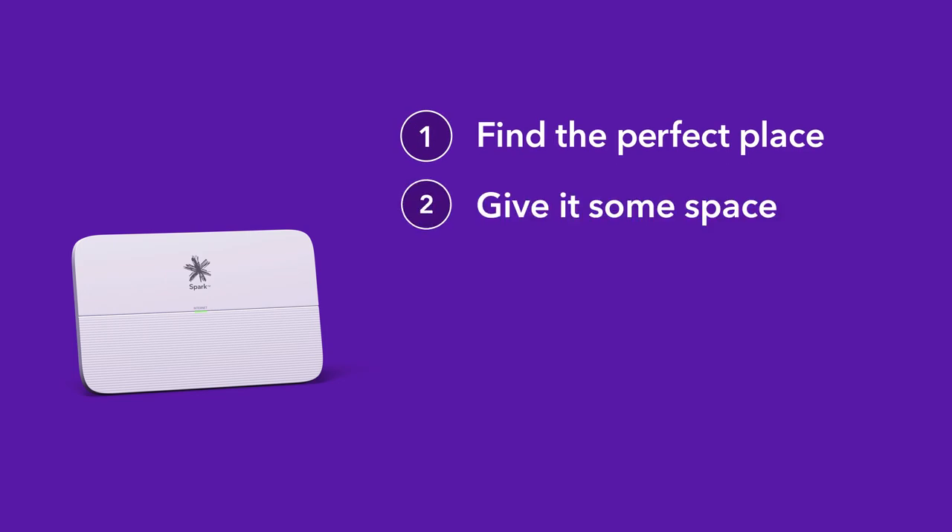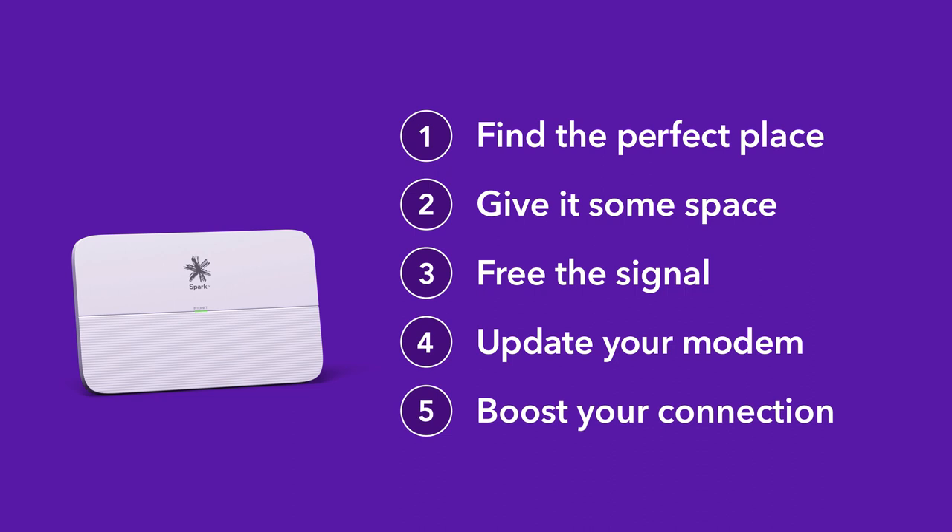So get your modem set up for success. Find the perfect place, give it some space, free the signal, update your modem or boost your connection. Then get back to doing what you love to do online.